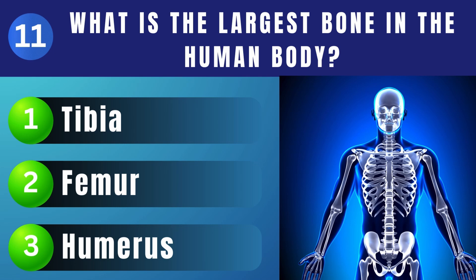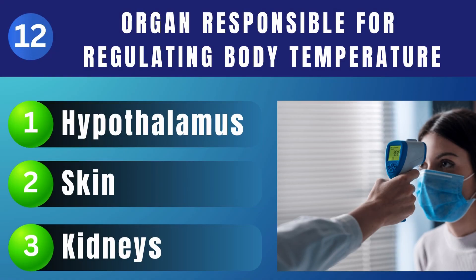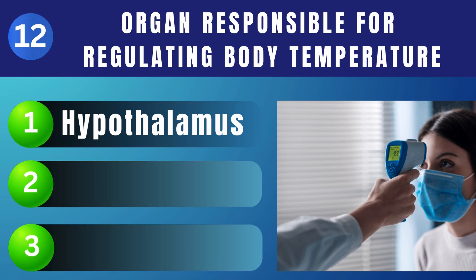What is the largest bone in the human body? Femur. Which organ is responsible for regulating body temperature? Hypothalamus.